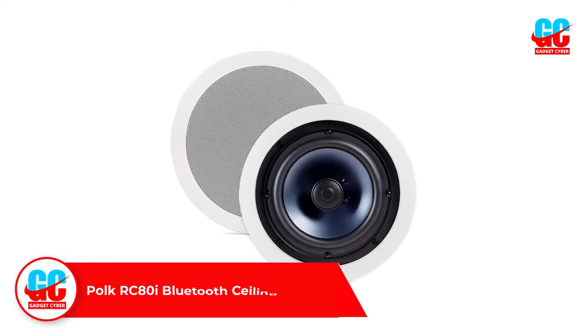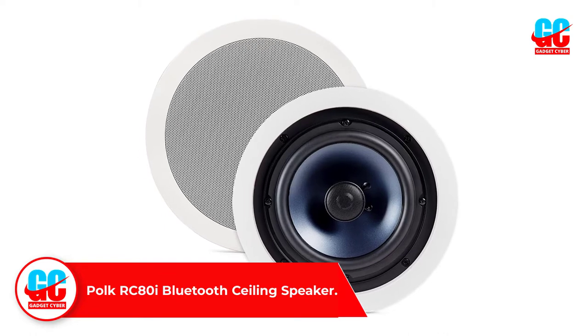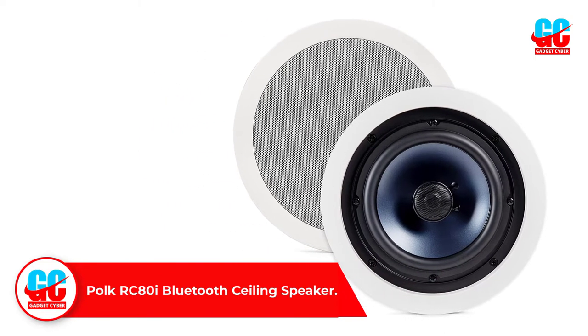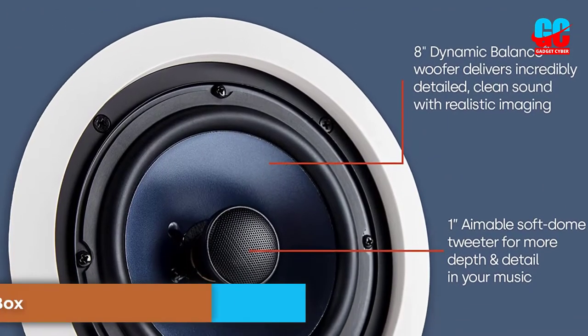Number 1: POKE RC-80i Bluetooth Ceiling Speaker. If you want good quality, affordable, durable speakers, the RC-80i is the one for you. You can install them in any space in the home, whether dry or humid. This is because the speakers can perform well in a moist environment due to the use of moisture-resistant material in their build, so do not be scared to buy them if you intend to use them in the bathroom.